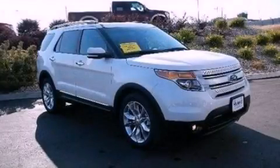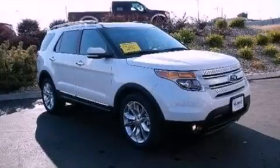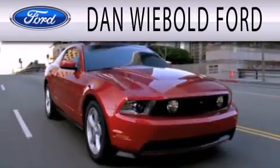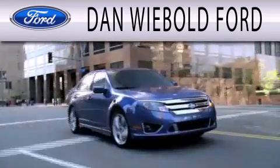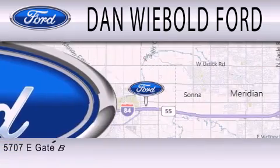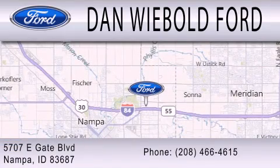Please call us today for more information on this great vehicle. Dan Webold Board is dedicated to doing everything possible to ensure that the experience you have selecting your next vehicle is as pleasant as possible. We are located at 5707 Eastgate Boulevard in Napa.